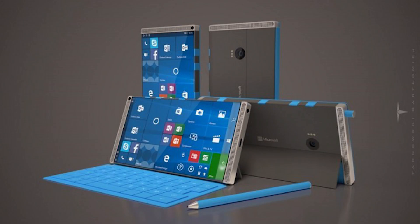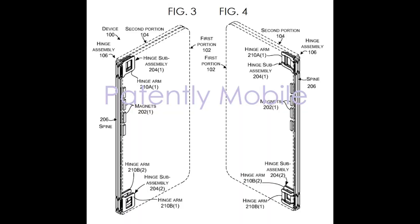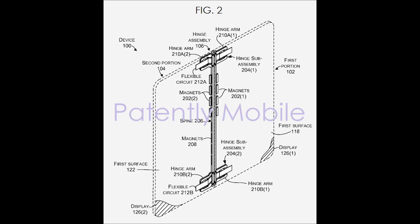Next news is from Microsoft. Microsoft is planning to launch new devices with the name Surface Phones and has made its patent public. According to the patent, it's a bendable smartphone. It might be released in the 4th quarter of 2017.